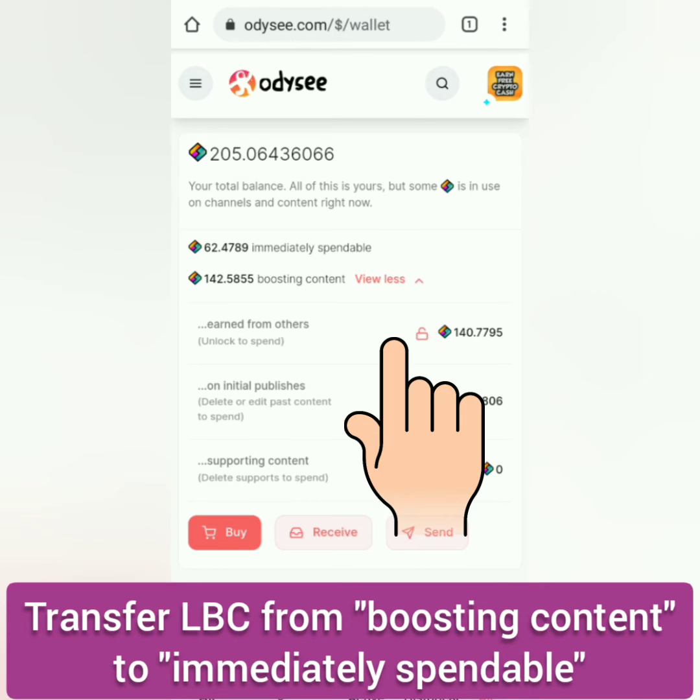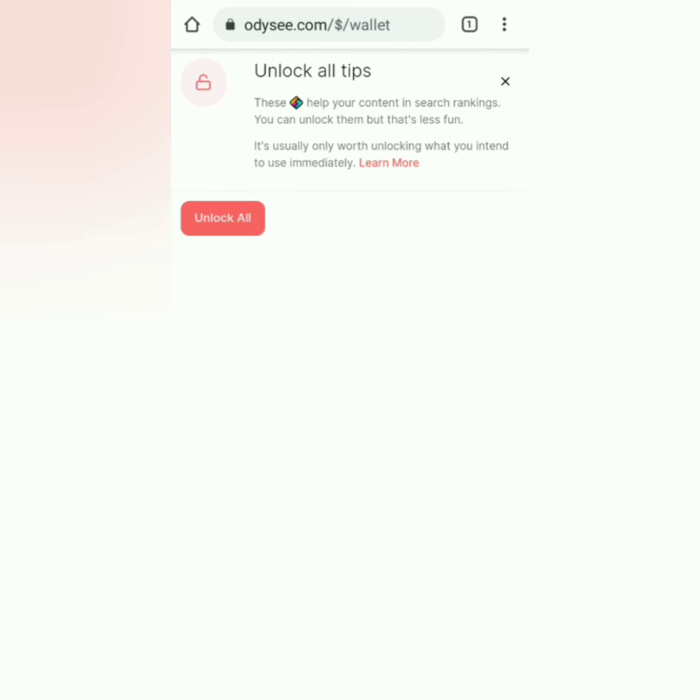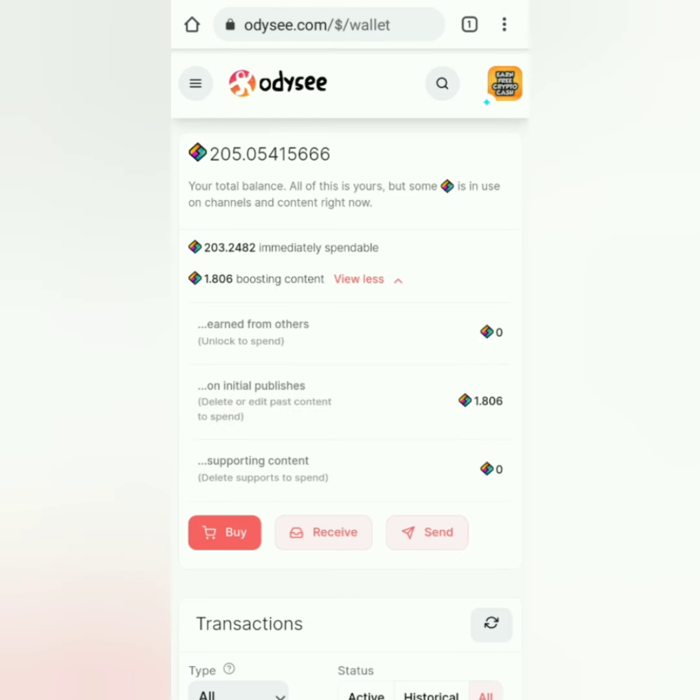Let's unlock LBC under Earned from Others. Then click Unlock All. It will be transferred to immediately spendable and you can withdraw that.